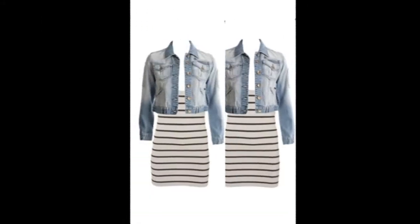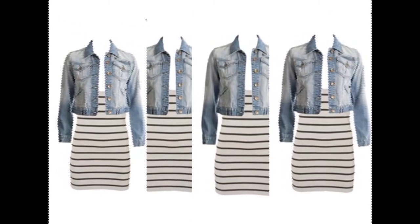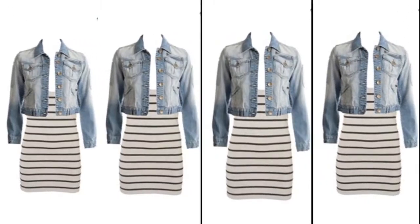Keep the denims aside. Wearing them during the monsoon would not be a good idea as they usually take a long time to dry.